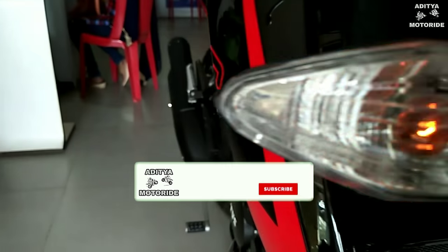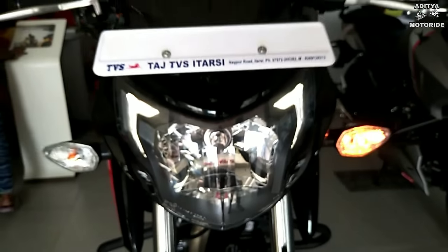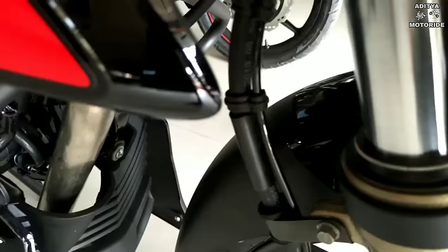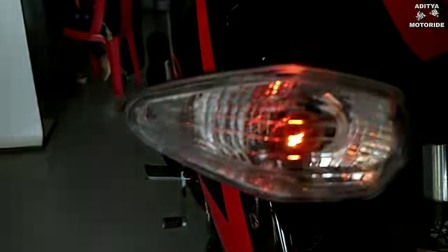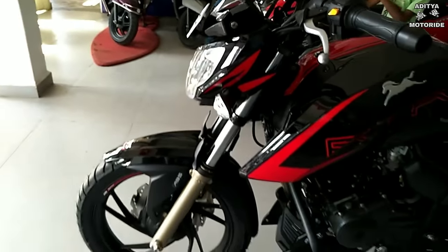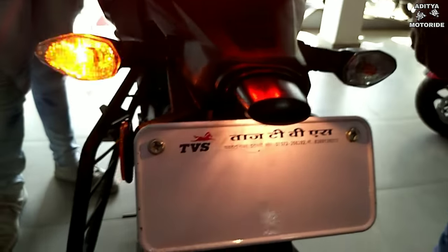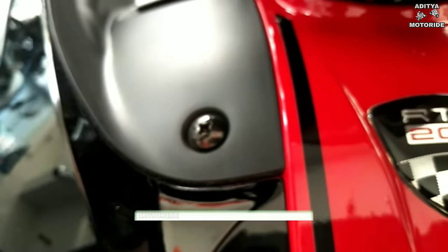In the front profile you have a halogen bulb and conventional indicators in the corners, which is a good thing. In the design, the indicators in the corners are very nice. In the rear profile there is an M-shape design with LED tail lights, and on the tank it reads RTI 200.